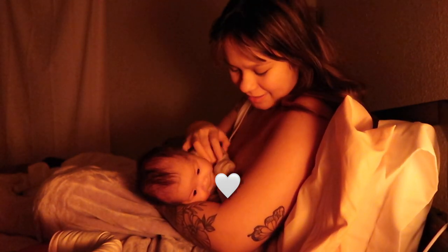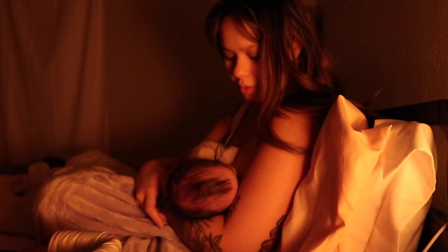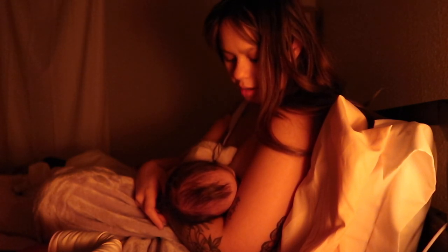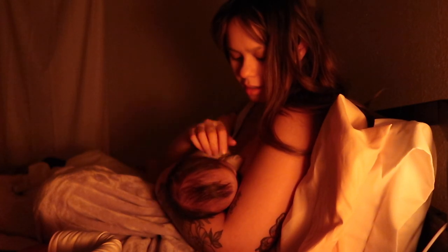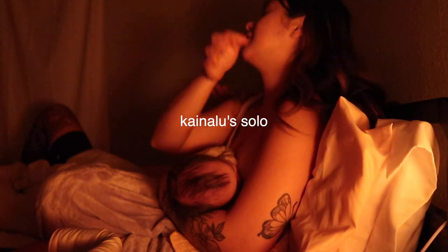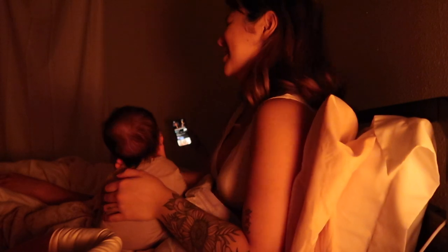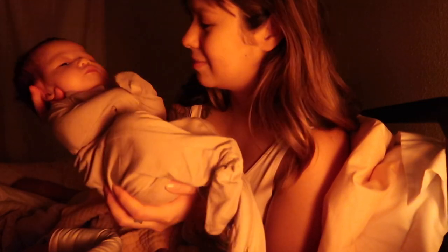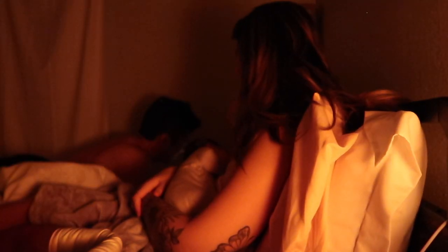Dad is singing 'Can't Help Falling in Love' to the baby while holding her. She oiled his face — I can't, what a little face! Thank you, Da da!